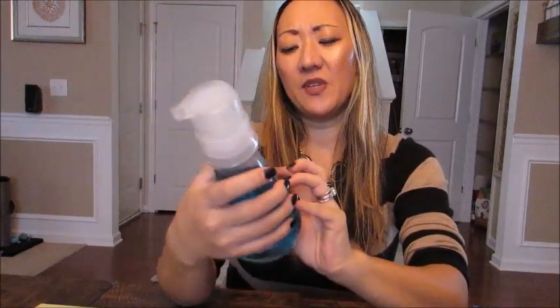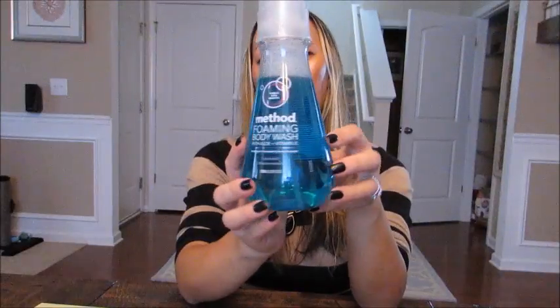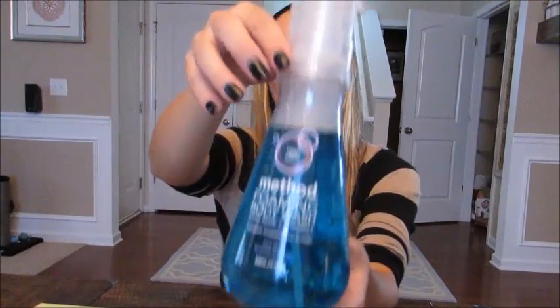A second product also by Method is the Method foaming body wash in the aloe and vitamin E sea mist scent. It comes in a nice big 18-ounce bottle with a pump top. This is actually my second bottle — I have one in my shower right now that's half empty. It's also about five dollars. I love Method products, and I liked the idea of a foaming body wash since I love the foaming hand soap so much.